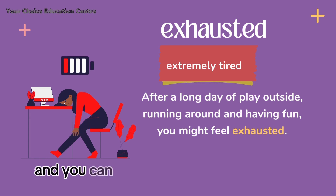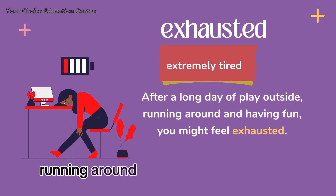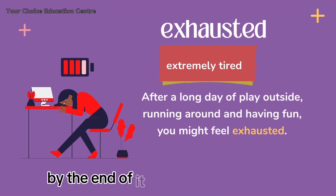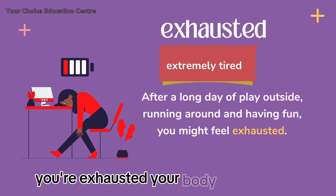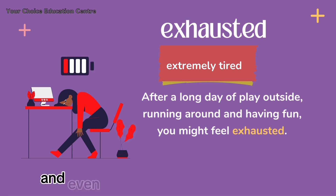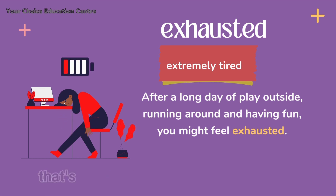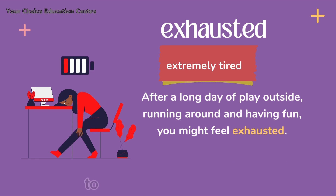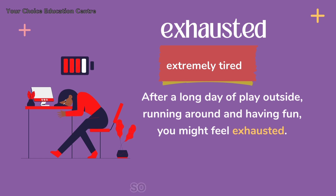You can imagine you had a long day at work — running around, meeting deadlines, and solving problems. By the end of it, you are beyond tired; you are exhausted. Your body feels heavy and even the thought of lifting a finger seems impossible. That's the perfect time to use the word exhausted to describe how you feel.